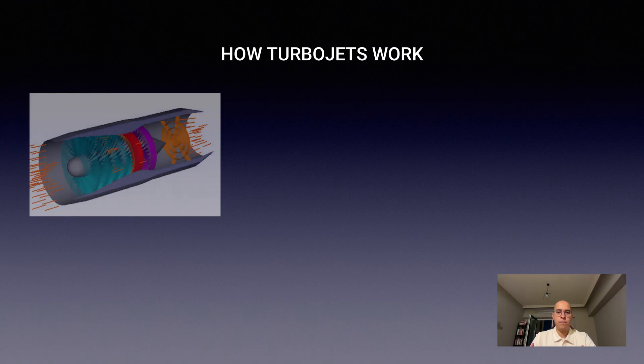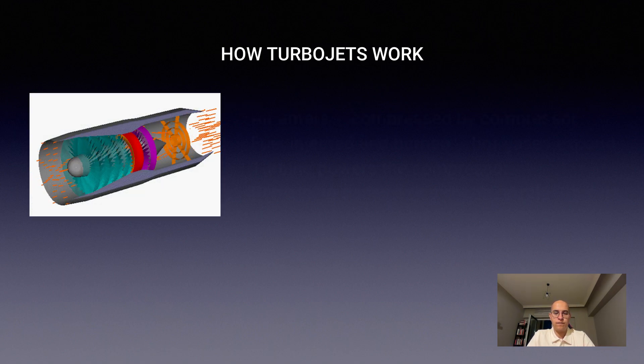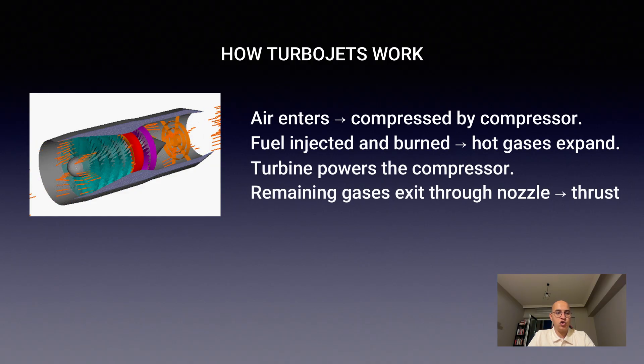How turbojets work: the turbojet is the classic duct engine. Air enters the front and is compressed by a compressor. Fuel is injected, burned, and the hot gases expand.